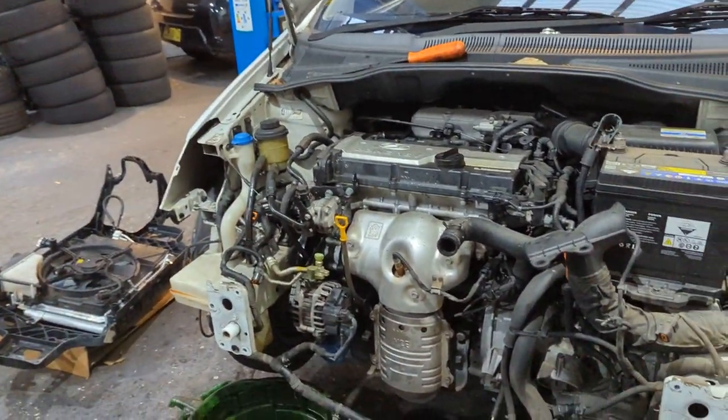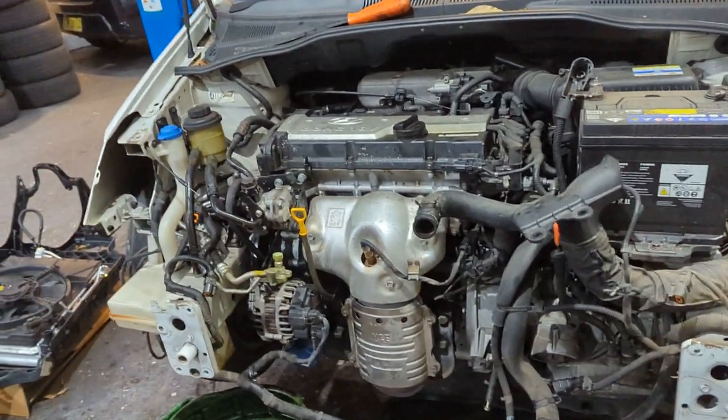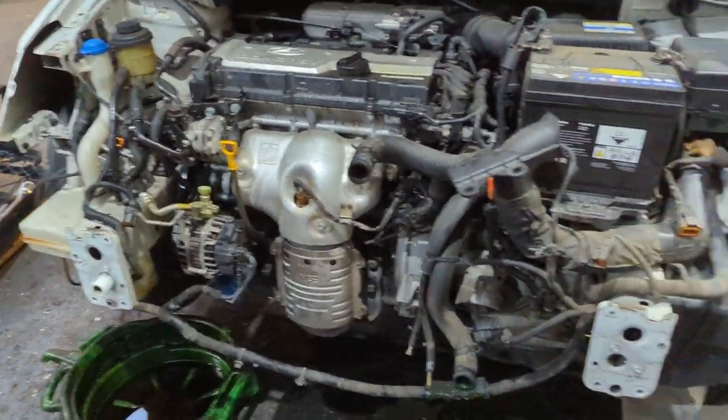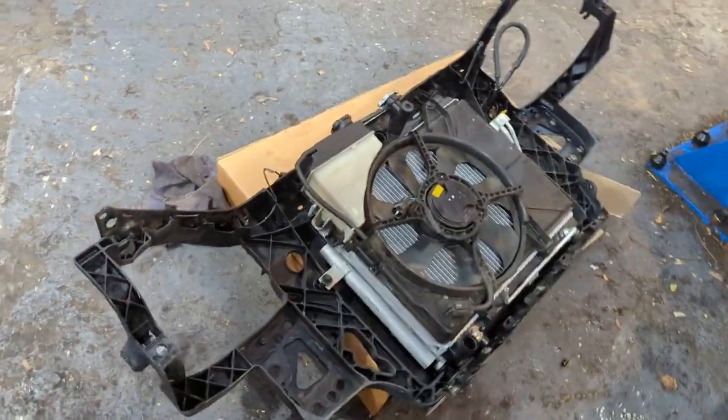G'day guys, welcome to the wonderful world of Hyundai. So this is a little car which needs a radiator, and that's it there.